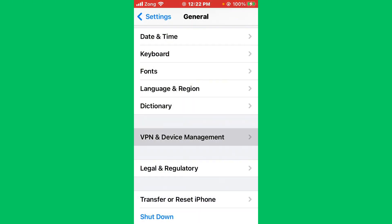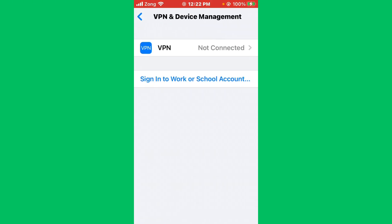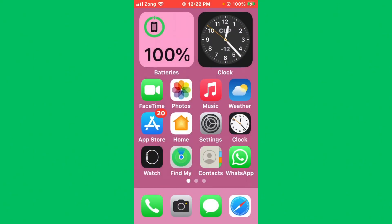After resetting network settings, go back and tap on VPN and Device Management. Now you need to disconnect your VPN if you have any VPN connected. After disconnecting the VPN, open the App Store.